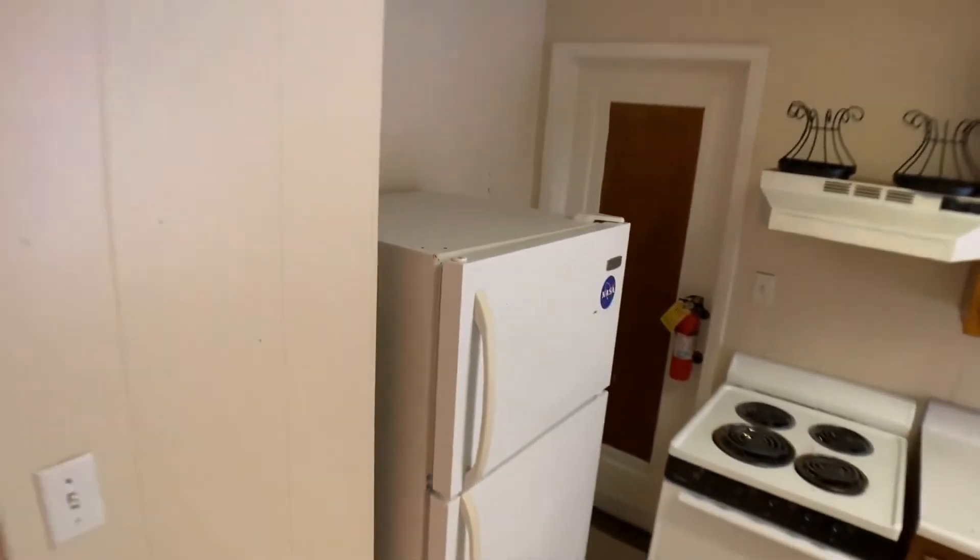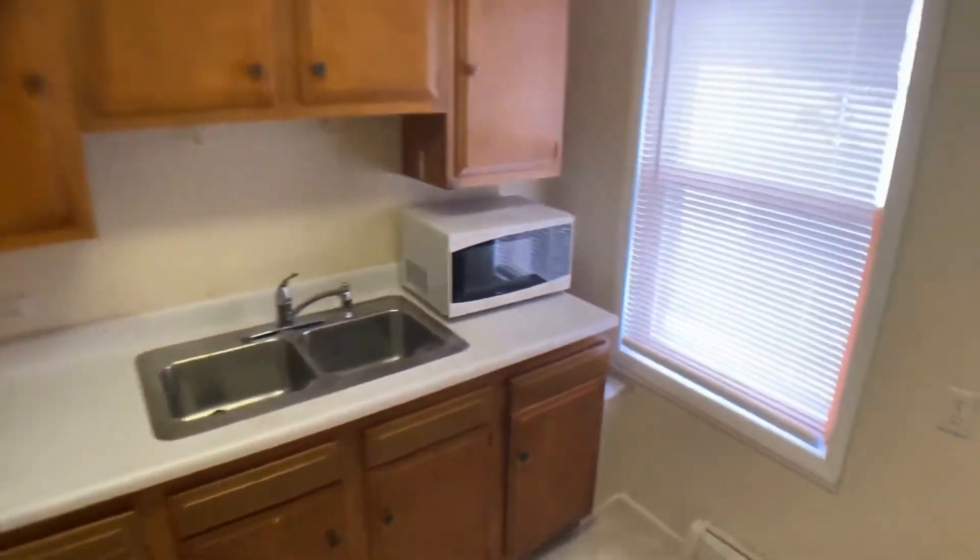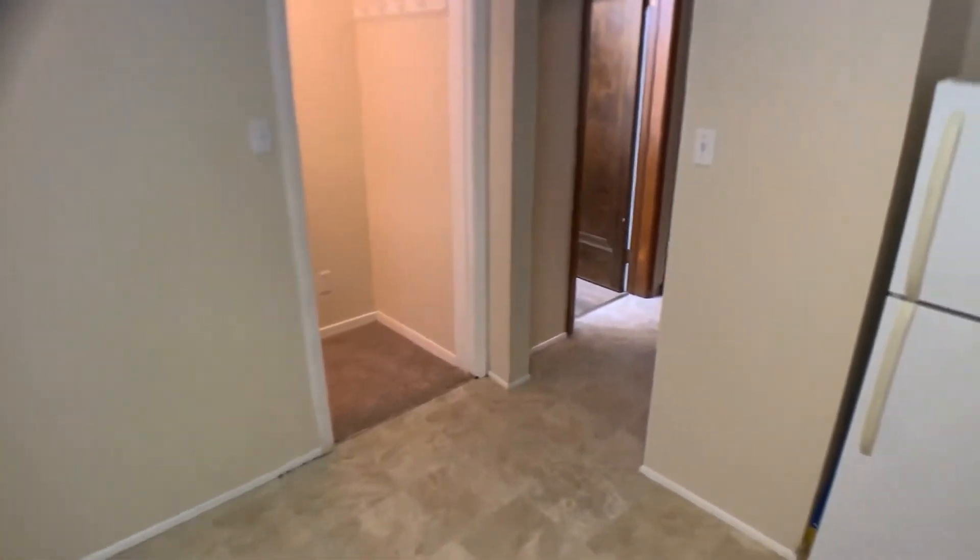The well-appointed kitchen is spacious and has heaps of cabinet space. There is also a walk-in closet that would satisfy all your storage needs.